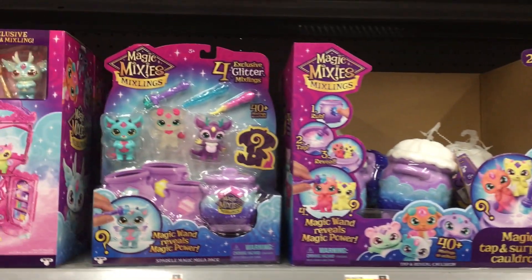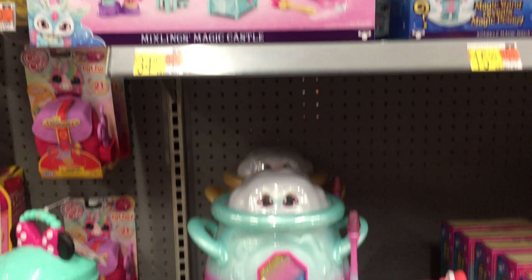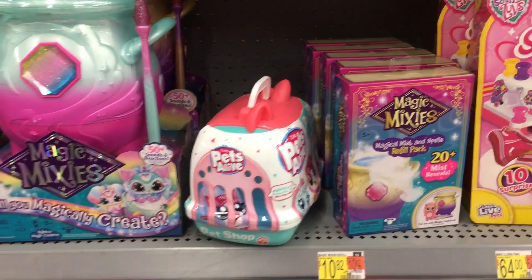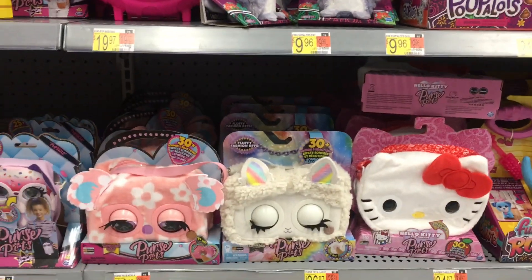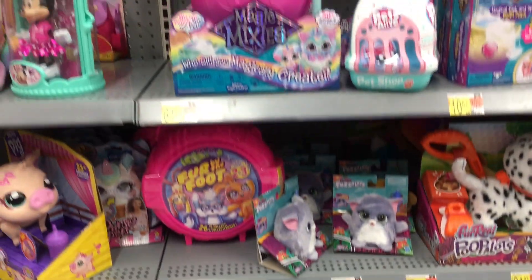On the next aisle over, Walmart has a lot of the Magic Mixie Mixlings — the four pack, the play set. They even have one of the Walmart exclusive cauldrons as well as the refill pack. Lots of stuff. They also have a lot of those little purses with the eyes.